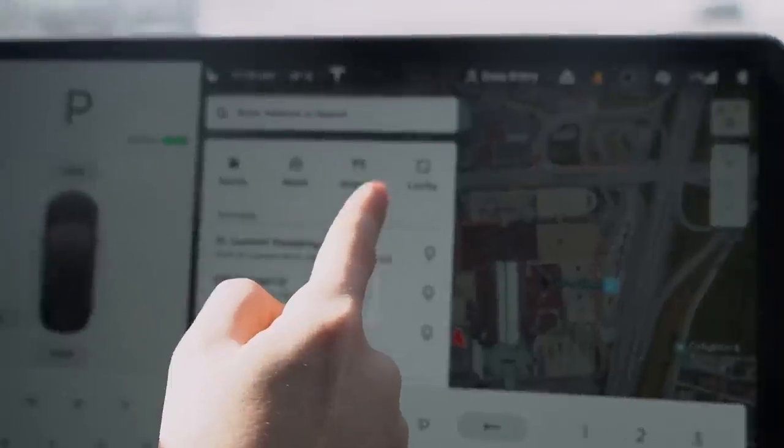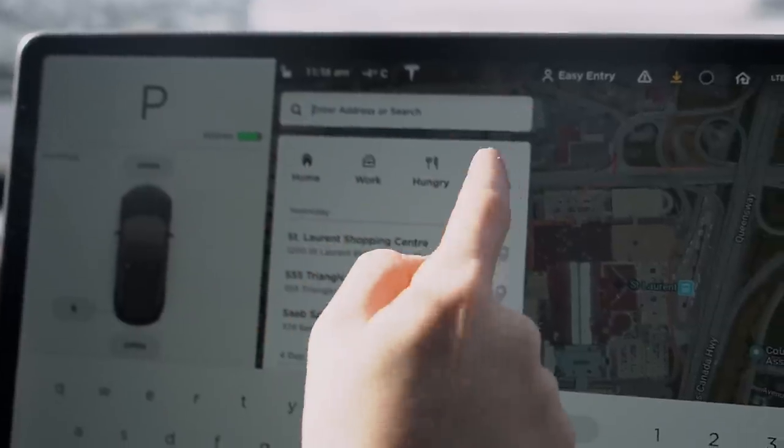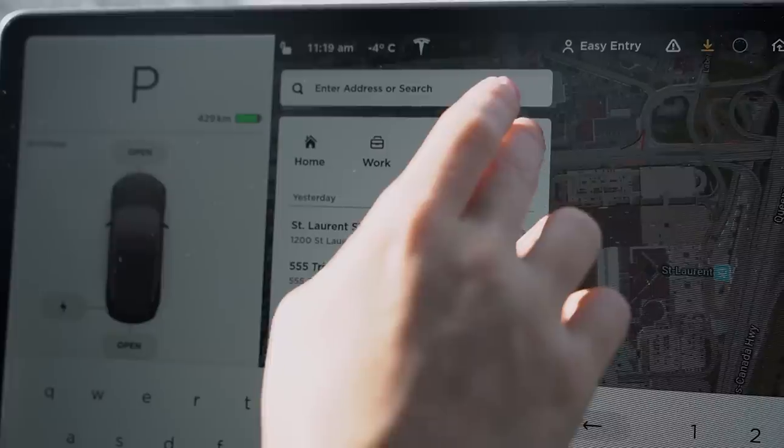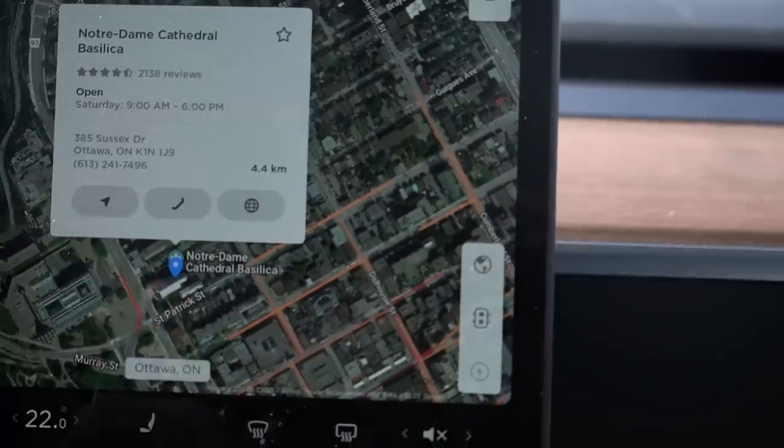We're gonna use those features to decide what I have to buy for the day. Up here we've got Home, Work, Hungry, and Lucky — I'm feeling lucky and it gives me a location to go to. Let's try it out. Okay, Notre Dame Cathedral Basilica — that's the most famous church here in Ottawa, a lot of people get married there. It's actually Valentine's Day, so maybe we're going on a date.